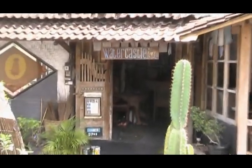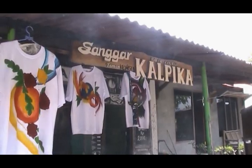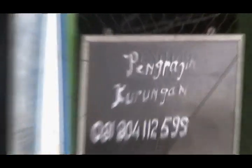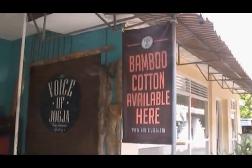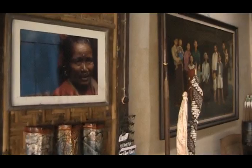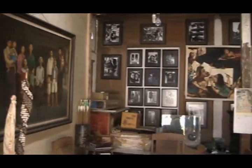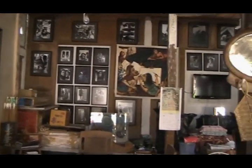Most of the villagers are artists — batik lukis or kaos lukis painters, silhouette drawers, bird's cage crafters, boutique owners, and art gallery cabin keepers. So in one village, there are many varieties of artworks that can be produced.